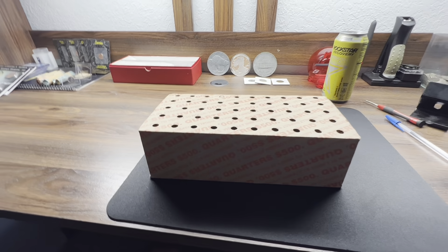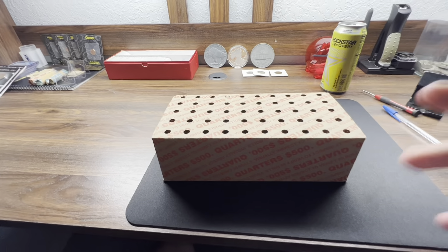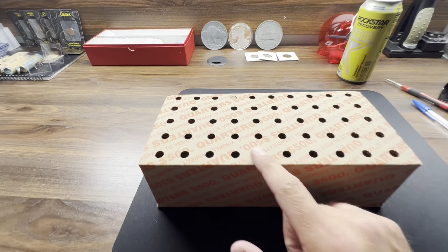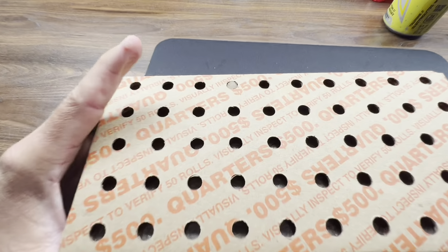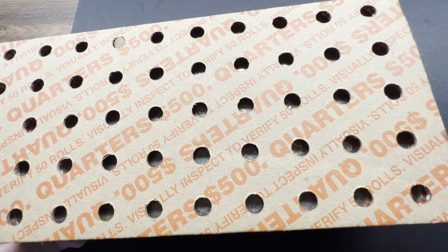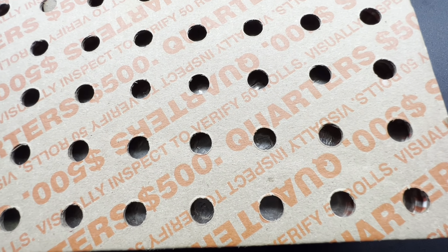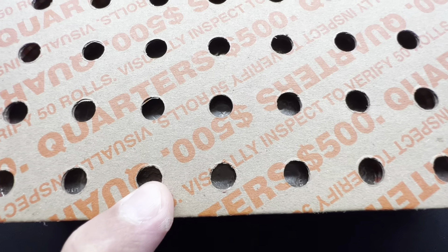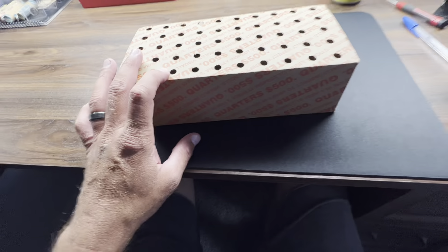Hello everyone, thanks for checking back in with the channel. Looks like I've got a five hundred dollar box of quarters here — it does have the holes in the bottom. Looks pretty circulated from what I can tell. You'll definitely know if it's uncirculated by how shiny they'll be. Looks like a dirtier one right there.